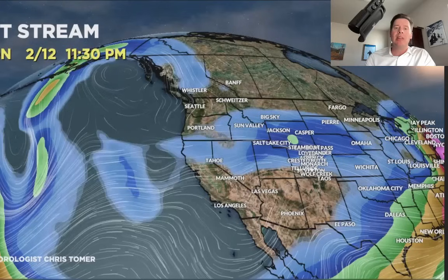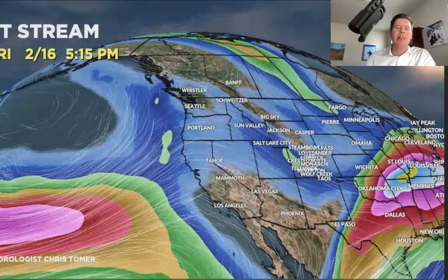Let me show you the jet pattern moving forward. That's the pattern by the end of today, again favoring the northern tier. It's still there on 2/13, 2/14, and also 2/15. At times, some of the snow may go down and sort of brush the Wasatch and the central and northern mountains of Colorado — you can see how close that jet stream is there.